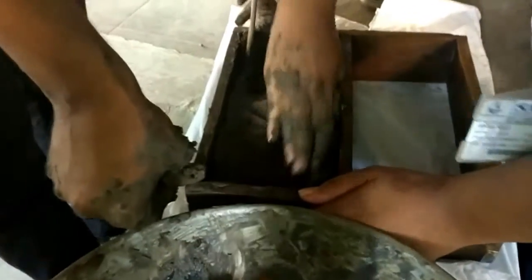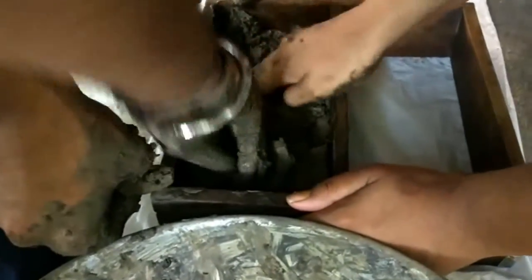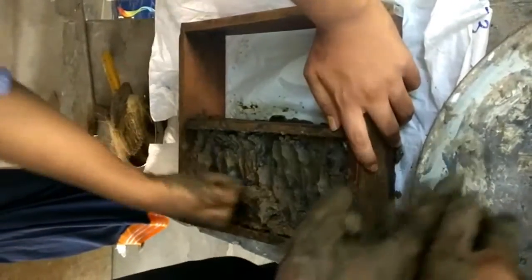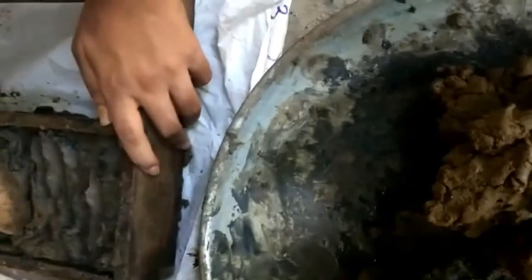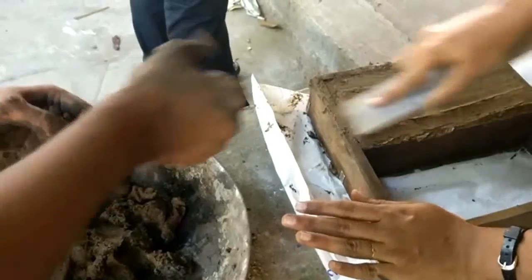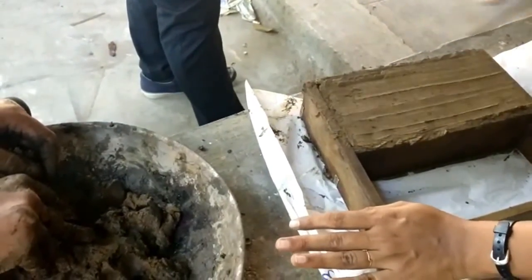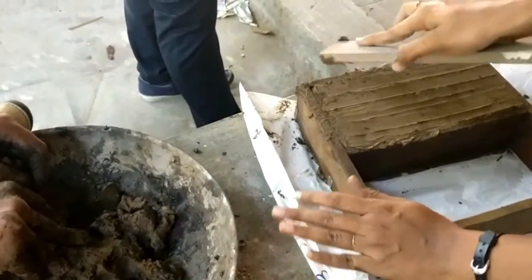We also gave suitable tamping force and made sure that no air bubbles were present in our brick. Lastly, we finished the surface of the brick so that no cracks were formed on the surface and the edges were made. We then unmolded the brick.